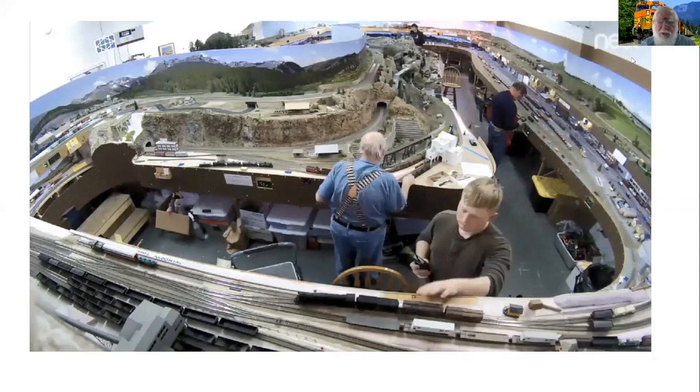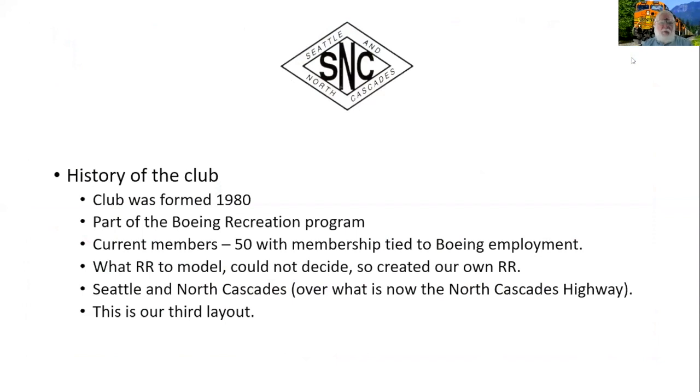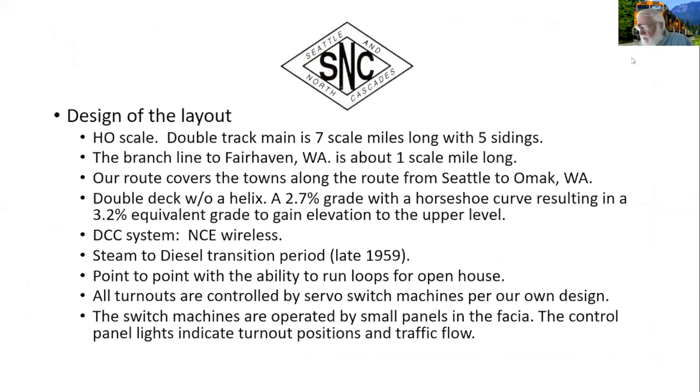Our club was formed in 1980 and we're part of the Boeing Recreation Program. Currently we have about 50 members, but membership is tied to Boeing employees or their families — a little more detail on that at the end. We couldn't decide what railroad to model when we started, so we said, let's create our own railroad.